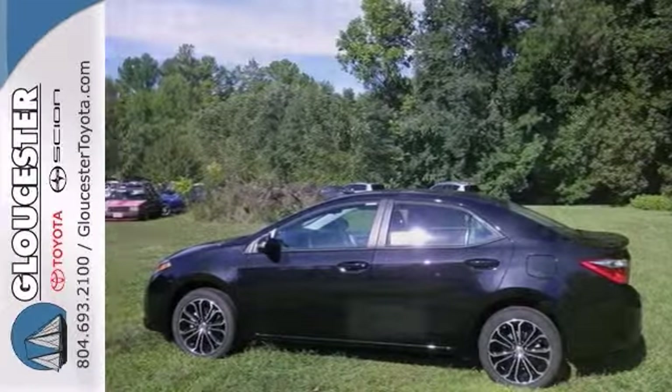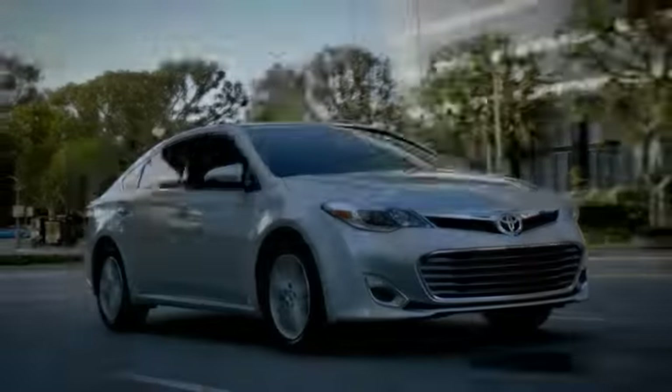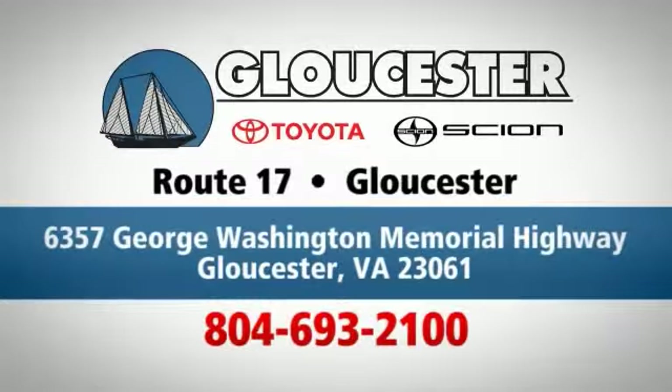Come experience this hassle-free, do-anything Corolla today. Come in, call or click. An unmatched customer experience is waiting here for you. Conveniently located at 6357 George Washington Memorial Highway in Gloucester, Virginia.